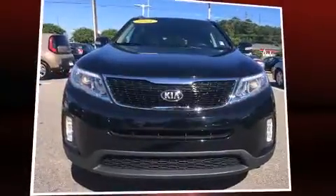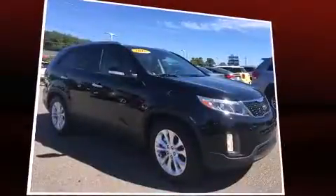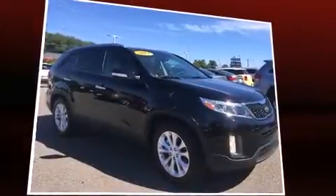Take command of the road in the 2015 Kia Sorento. It features a front-wheel drive platform, an automatic transmission, and a 3.3-liter six-cylinder engine.